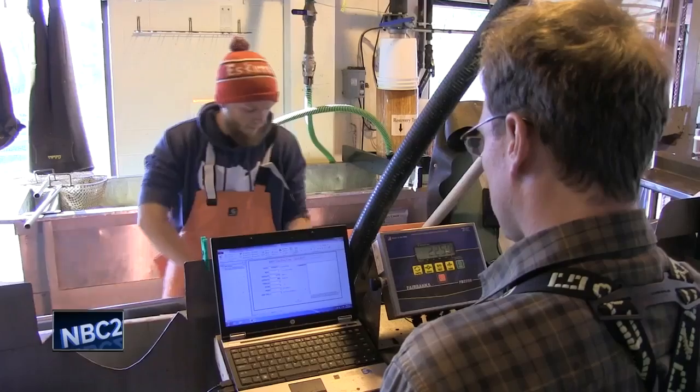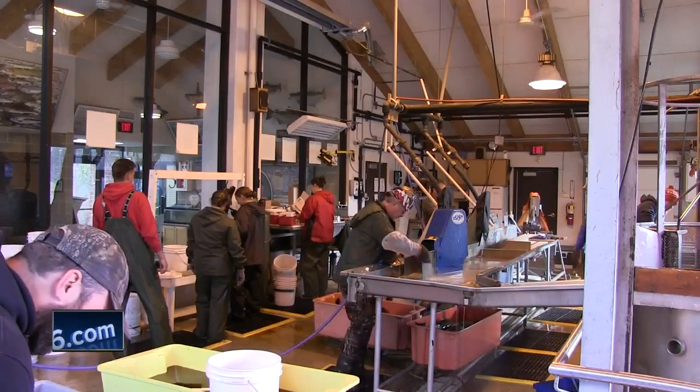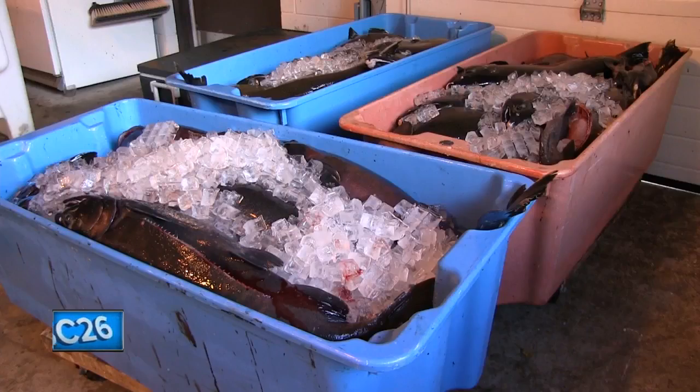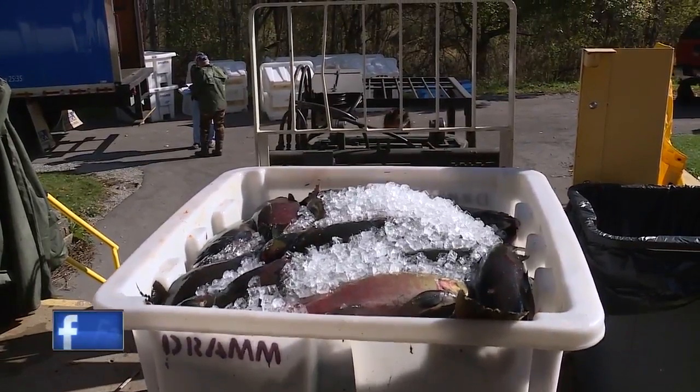They'll take all those samples back to their lab, analyze them, and then get back to us and let us know how healthy of a spawning population we have. Once the DNR takes the eggs and studies the fish, their life cycle is over. But the fish don't go to waste — some are donated to local food pantries for people.